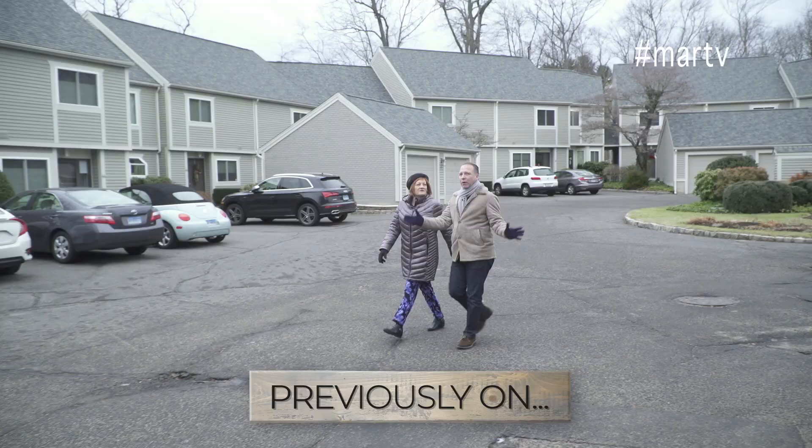Welcome back everyone to season four of Life on Mars: The Home Makeover Show. This season the theme is going to be casual luxury, room by room. So I'm going back to my roots. Absolutely.